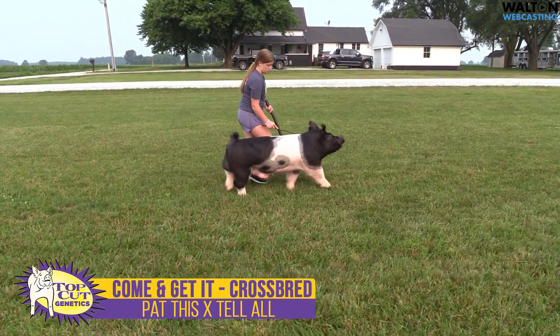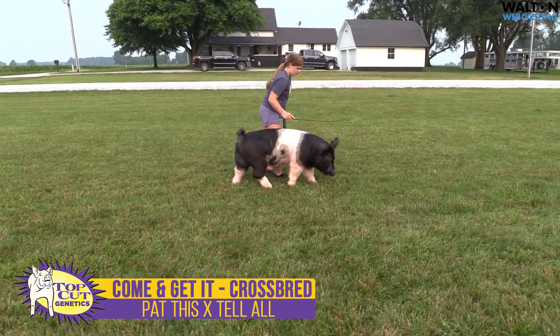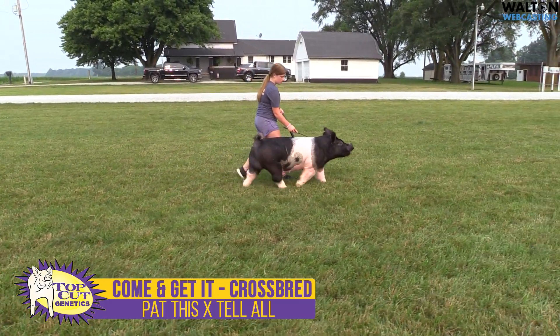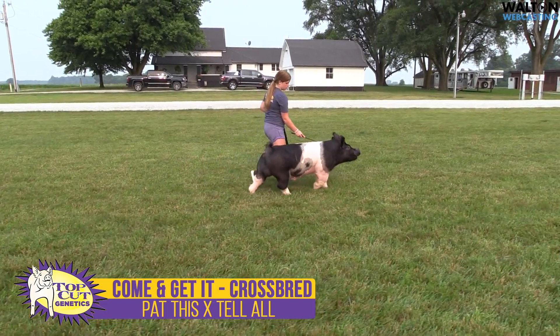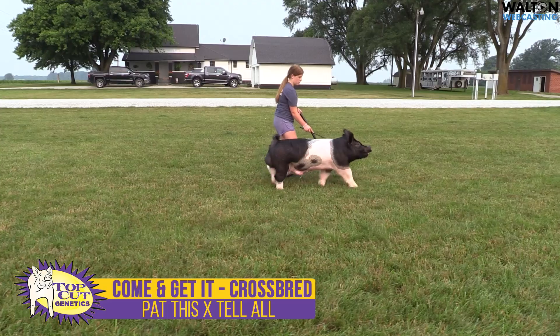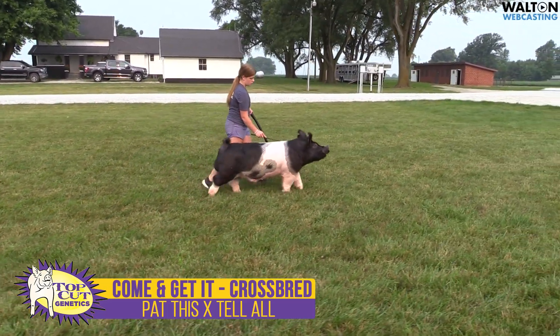Next boar we have up here is Come and Get It. This is a Pat This Son back on a Tell-All cross sow. Mom would have been fifth overall cross gilt in 2021 at the exposition — a gilt that we would have purchased from Lackey. This one here is bred by Chad Day Show Pigs.